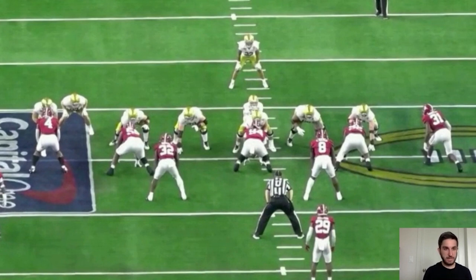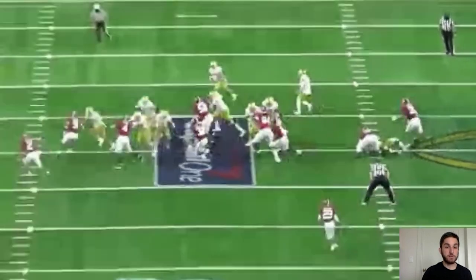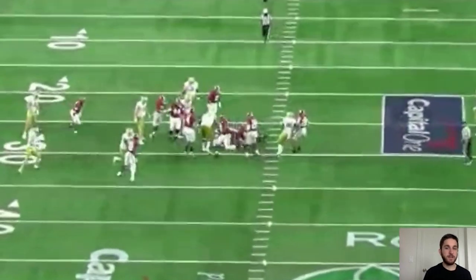Now we're going to see athleticism in space — mobility side to side. This is an outside-zone pitch, and Barmore is going to set the edge. He sees the outside zone, gets outside of it, and forces the runner back inside. Here he is over the tackle again in that five-technique role. All the offensive linemen step out toward the sideline. He gets picked up by the right guard, goes right back into the backfield, and forces the runner back inside. He's got outside leverage — that area of the field is shut off — so the runner has to go back inside, where his help is. The defense closes on the football.